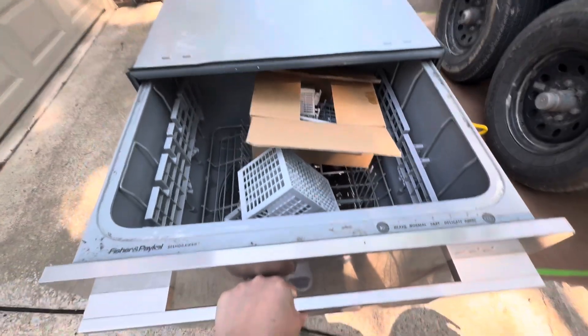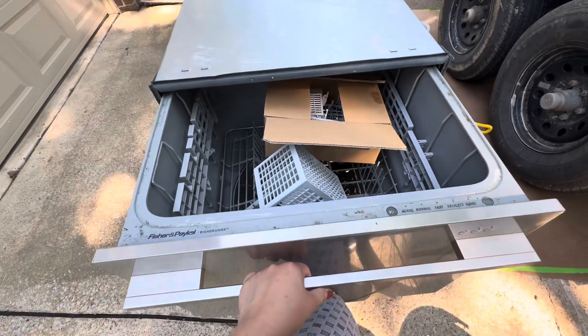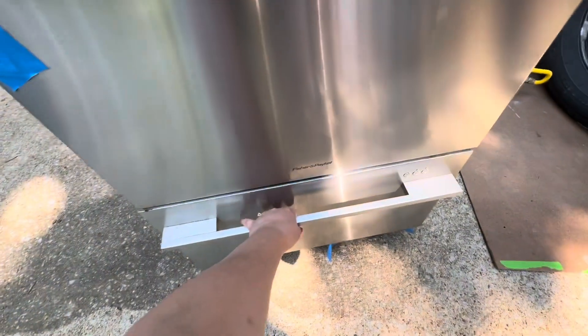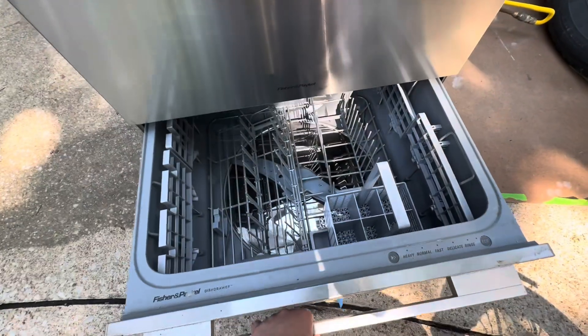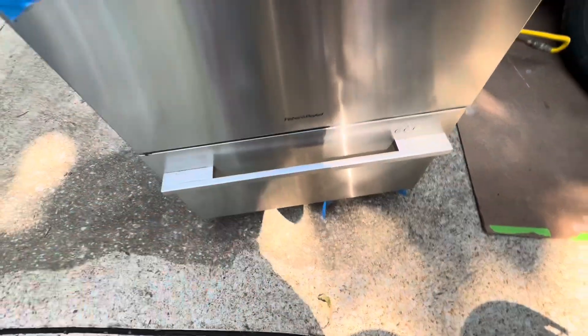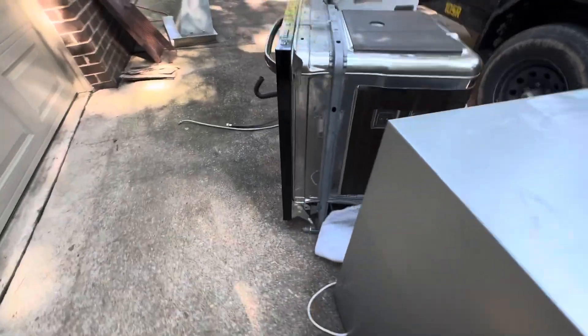Oh my, it's heavy. Look guys, there's still stuff inside. My husband is just throwing this away because there's no more space. It's a two-door one — look at it. It's such a waste, really.